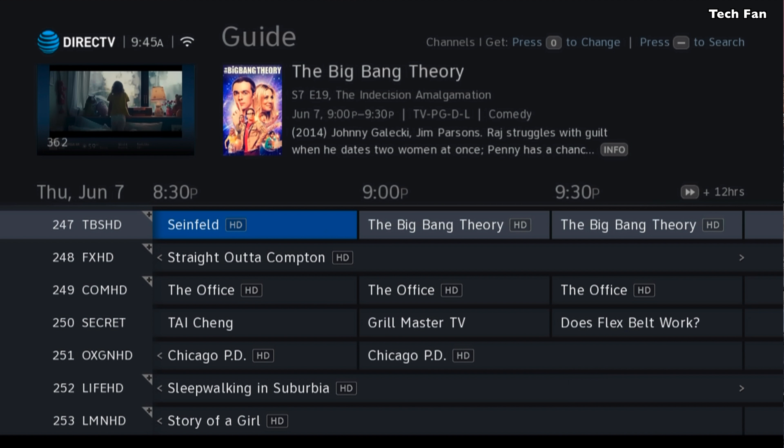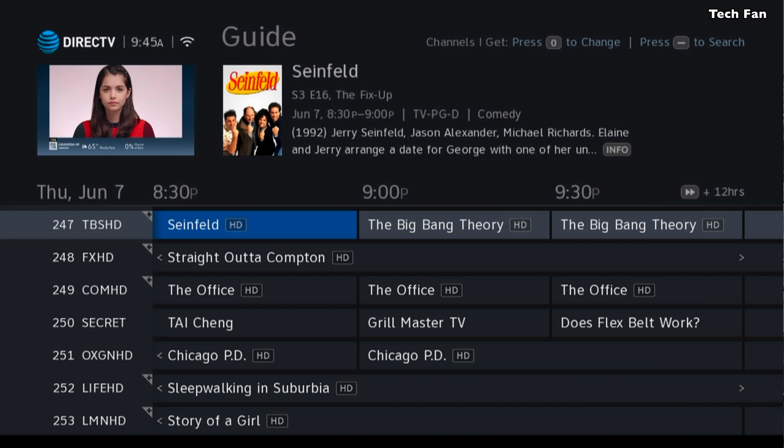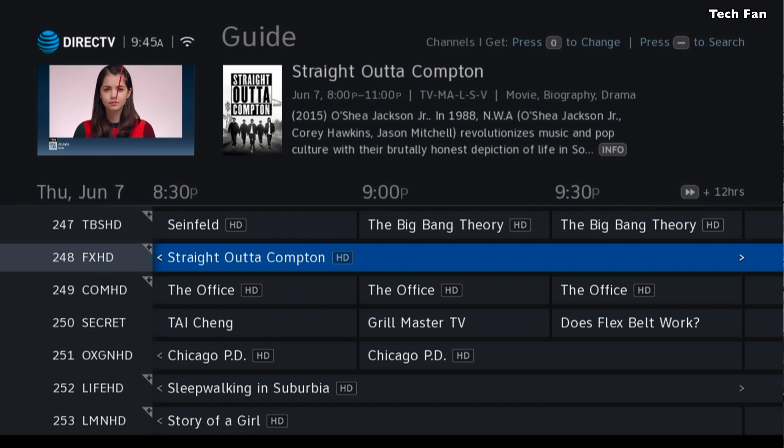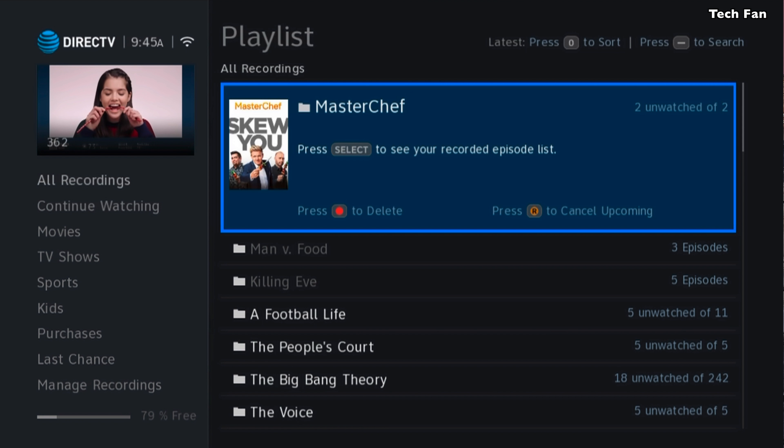Now let's take a look at what we came from — these are the older menus. You'll see here that the text is smaller, but there is more information: a total of seven channels displayed. You'll also see that the Info on top has a smaller font and it's not white — it's kind of an off-gray. So they definitely took time to clean a lot of this up and make a lot of changes.